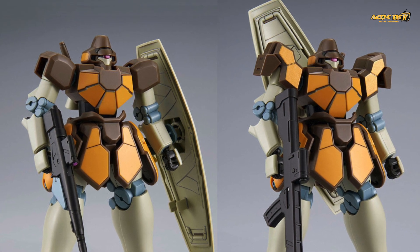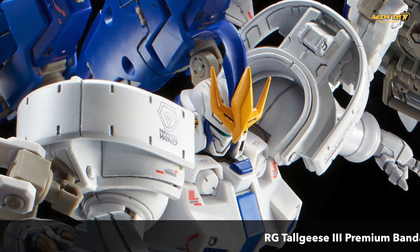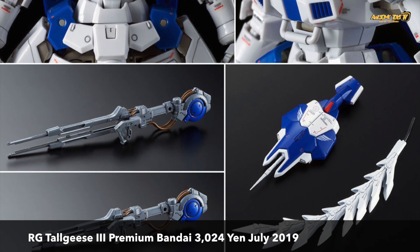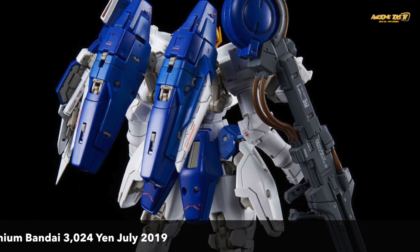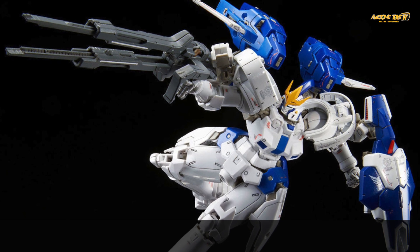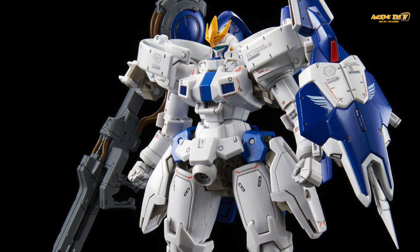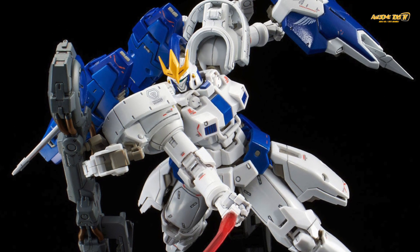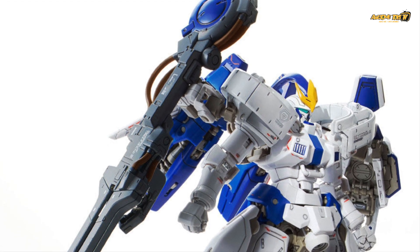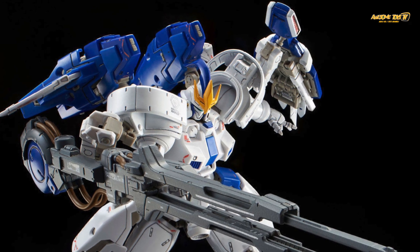For Gundam Wing fans, there's also the Real Grade Tallgeese III, which as expected is going to be a Premium Bandai release. The good news is they've actually made new enhancements and modifications, so it's not the same Tallgeese I and II Real Grade you built before. The neck, shoulder, and even the face plate have all been remodeled for the Real Grade Tallgeese. For the mega launcher, they've actually used real lead wires attached to it, so you can move and bend them for a more realistic look.